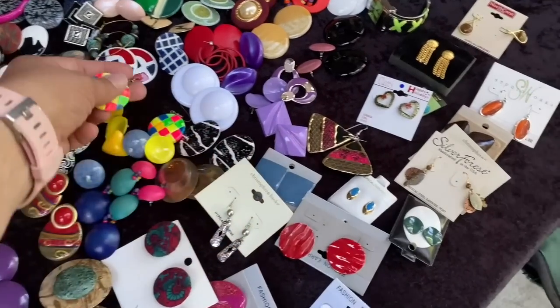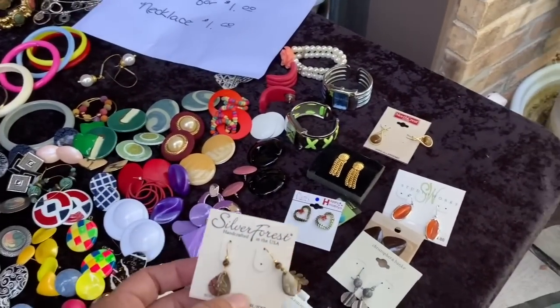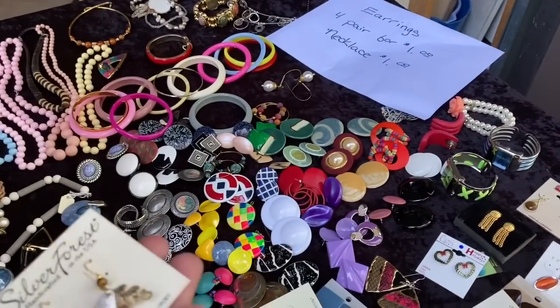Oh my God, that's amazing. Okay, I want the colored ones for sure. Thank you. The red ones are cute though.